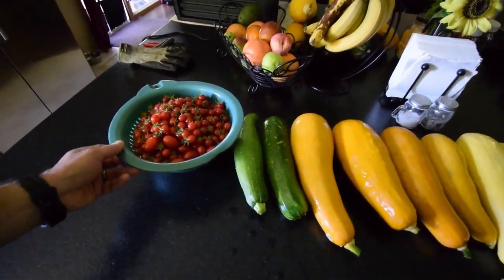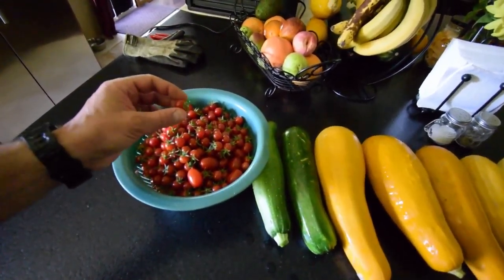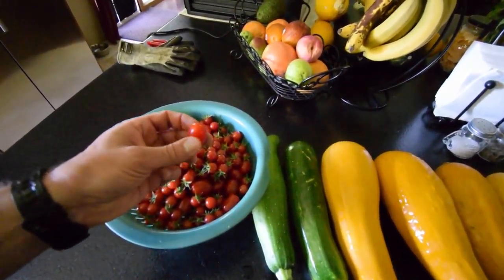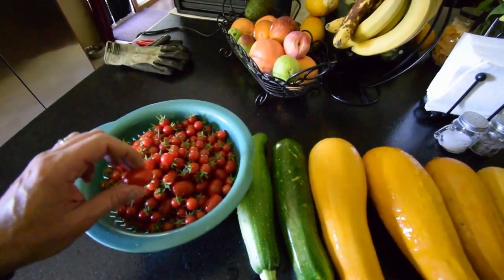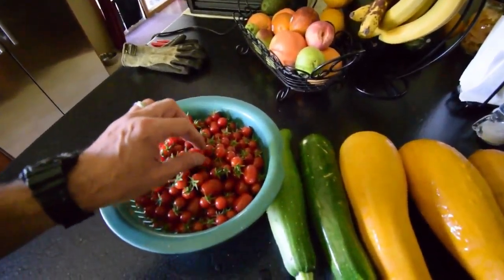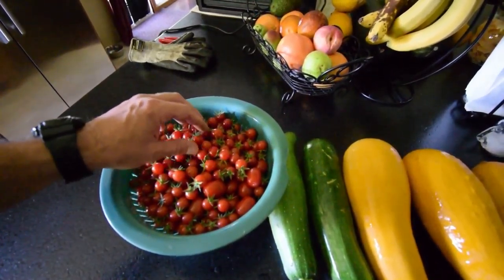But this is the tomatoes we got. These are the little cherry tomatoes, the Matt's Wild. And these are the Montesinos, Montesino F1, grape tomato. These are on the bottom — I kind of grabbed a few and stuck them on top just so you could see them. But the majority on top here, these are the little Matt's Wild.